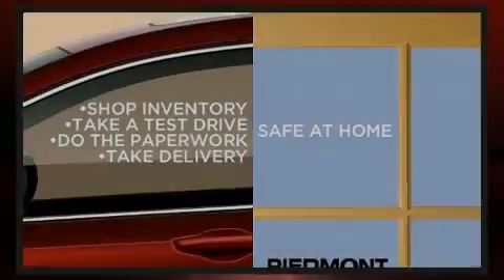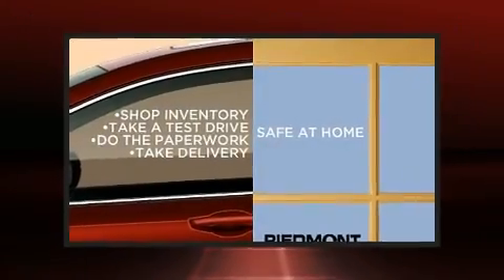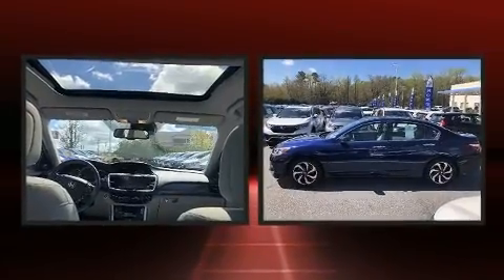Familiarize yourself with a 2016 Honda Accord. This four-door, five-passenger sedan still has less than 25,000 miles.